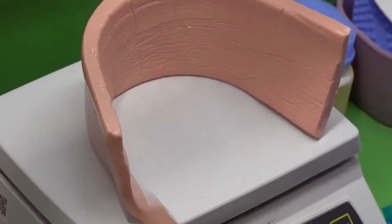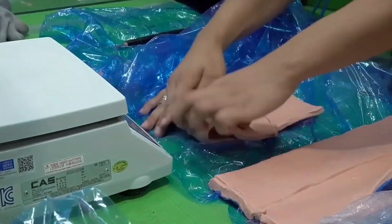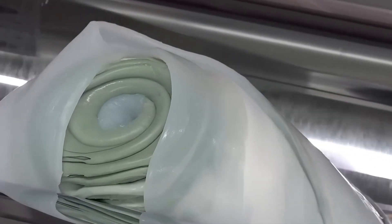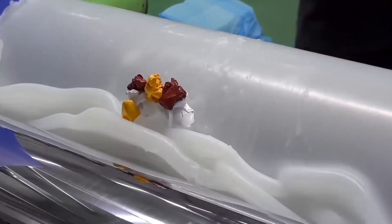Once molded, it is cooled to solidify, which improves its strength and resilience. After cooling, any excess silicone is trimmed, and each piece undergoes strict quality control checks. Some products are finished by hand to ensure perfection, even in mass production settings. These processes rely heavily on automated technologies to maintain high-quality standards while producing large quantities efficiently.